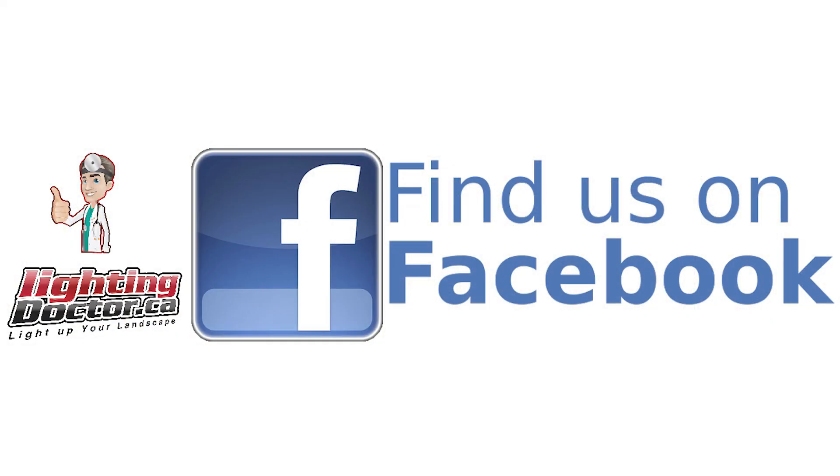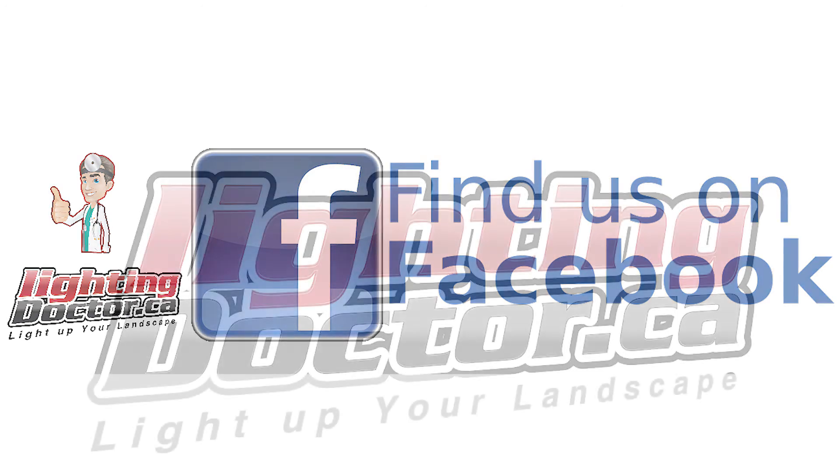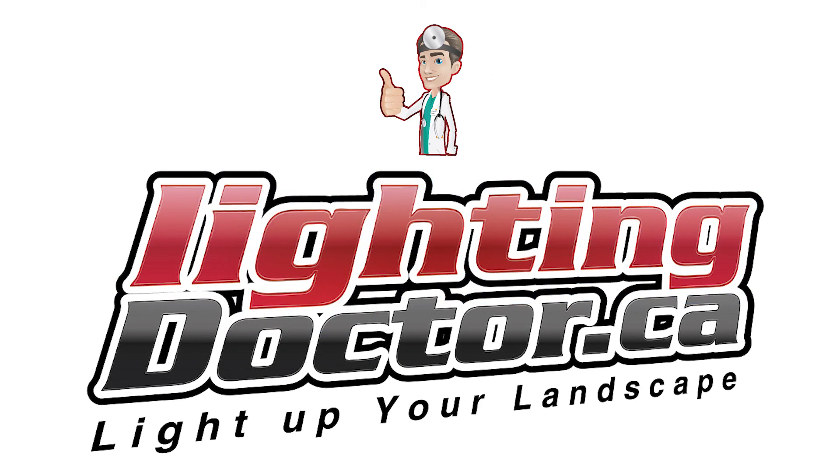We hope this helped you get some ideas for lighting up your home. If you have any questions, be sure to comment below. For helpful tutorials on installing your low voltage landscape lighting, please visit our YouTube page or lightingdoctor.ca.